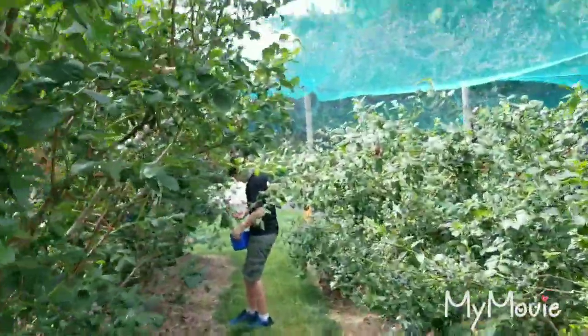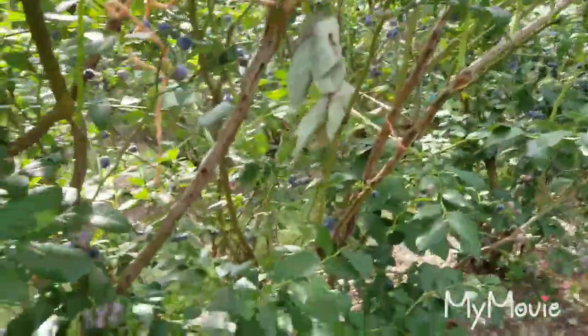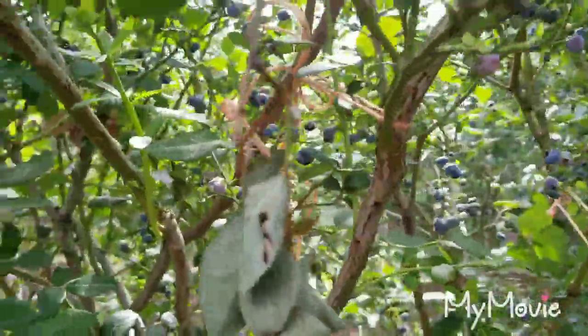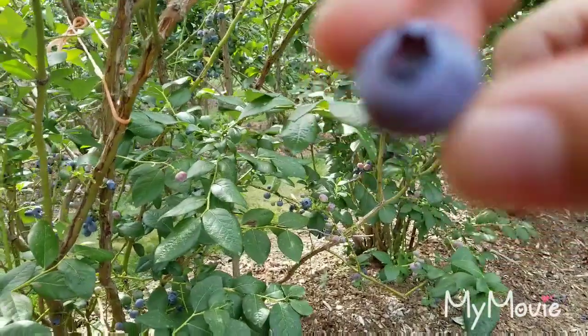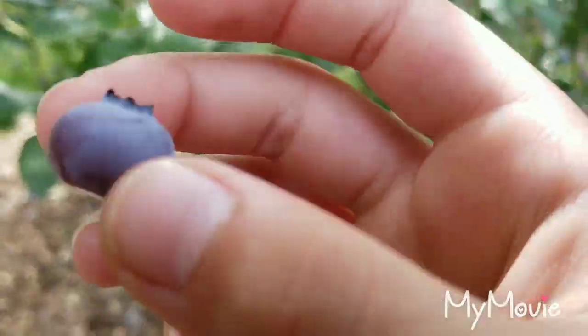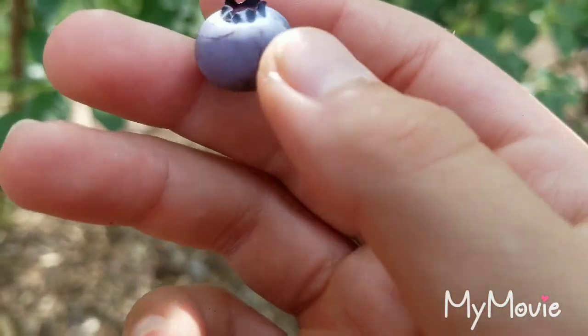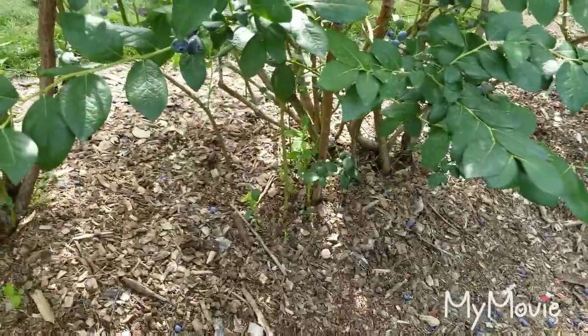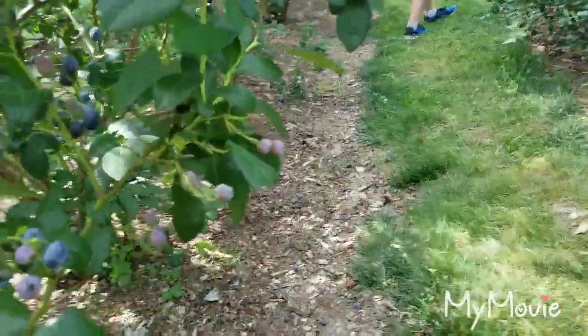Oh, it's so hard! Nick, got anything you want to say? Yeah, he's a bit grumpy — we woke him up instantly. And these are the blueberries. They're nice and ripe, perfect for picking, and probably delicious. Alright, now let's get back to picking.